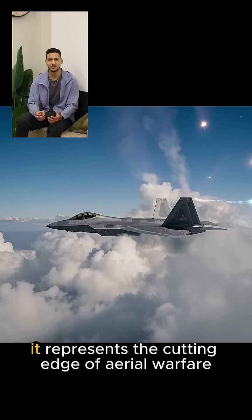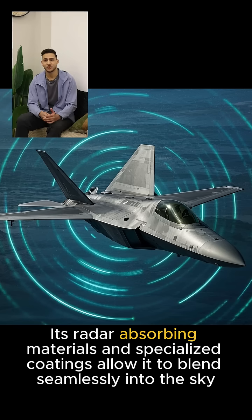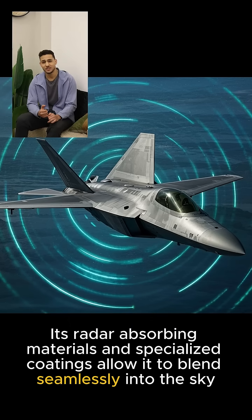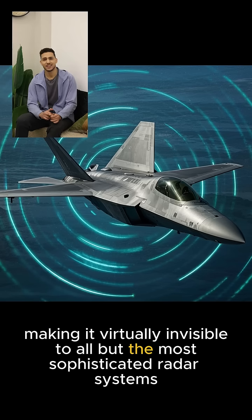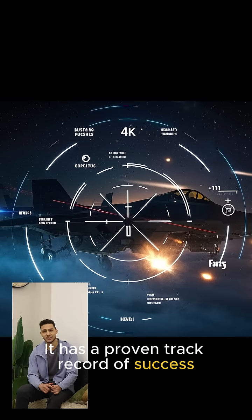As a fifth-generation fighter, it represents the cutting edge of aerial warfare. Its radar-absorbing materials and specialized coatings allow it to blend seamlessly into the sky, making it virtually invisible to all but the most sophisticated radar systems.